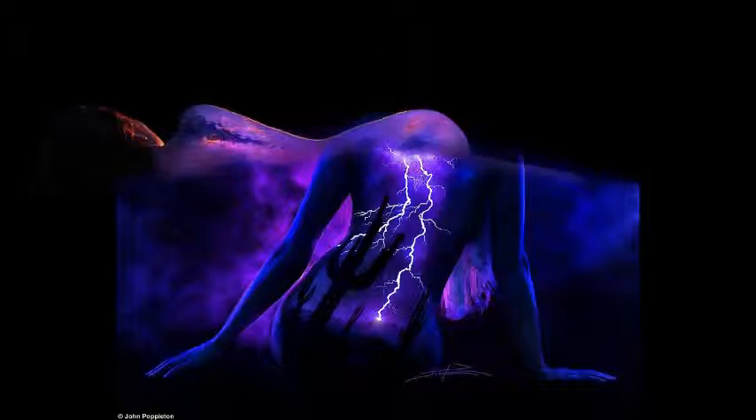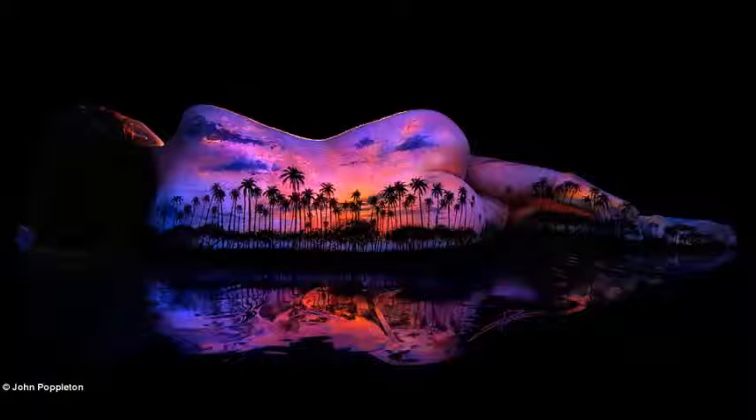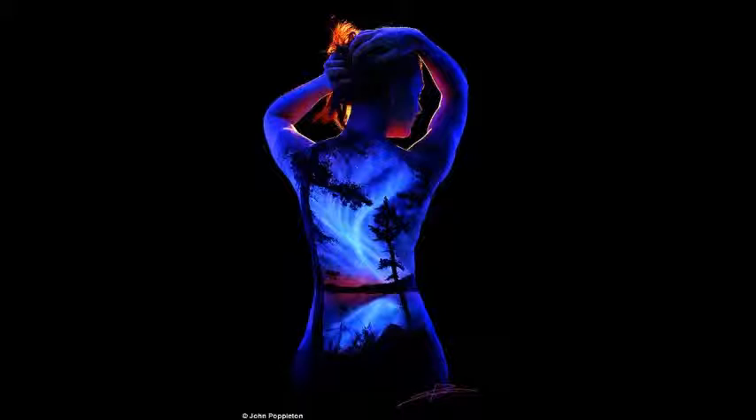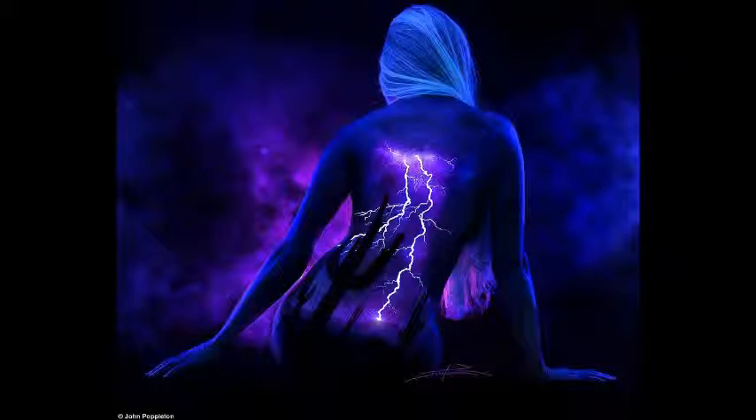An artist has created stunning new images on women's backs. John Poppleton from California creates incredible works of art painted directly onto human skin using fluorescent shades of lilac, orange and green, and then photographs them with stunning results.